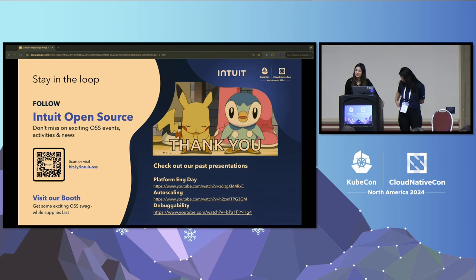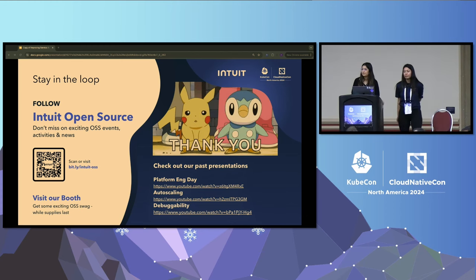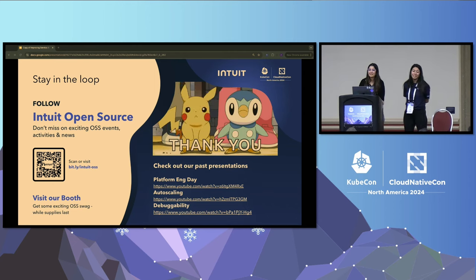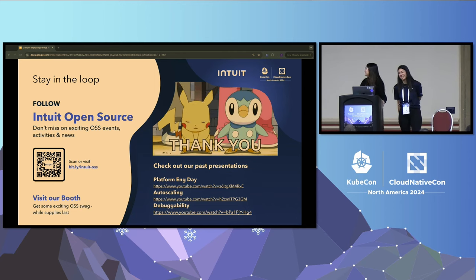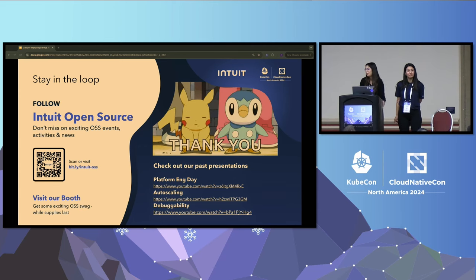An audience member noted this was one of the most interesting sessions at KubeCon and asked whether, given Intuit's open source commitment, there are plans to open source these components. The response was that there's genuine community interest and it's on the radar — whenever designing these solutions, open sourcing is in mind — but the components haven't been open sourced yet.